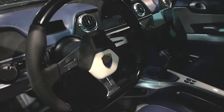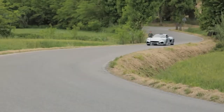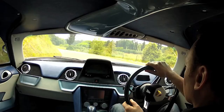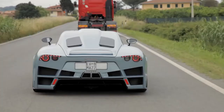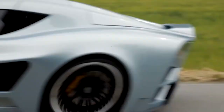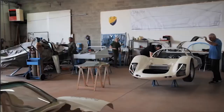Supercars today must have versatility. The 6-speed sequential gearbox can also be altered to suit the driver, with two settings: Strada, or street, and Corsa, or race. Mazanti pushed a team of engineers to achieve under-the-hood greatness.